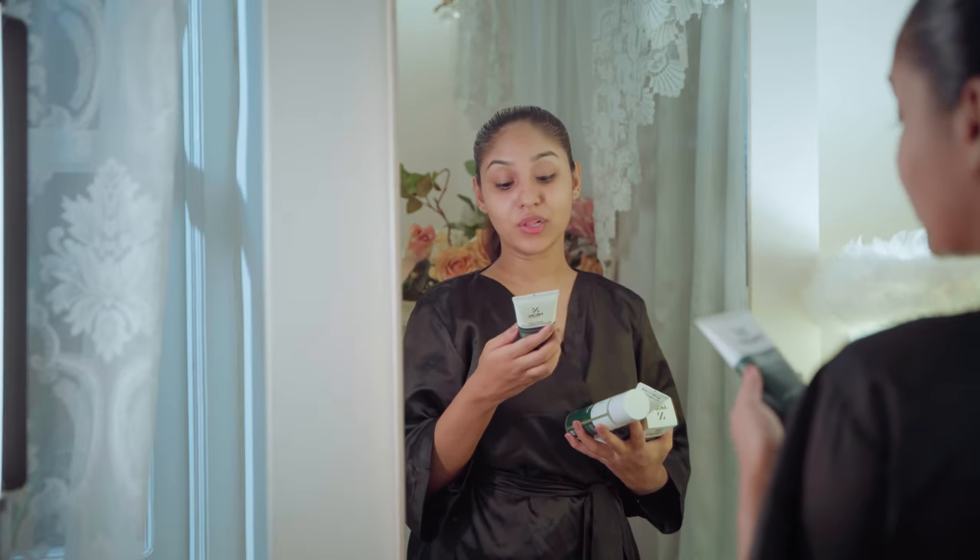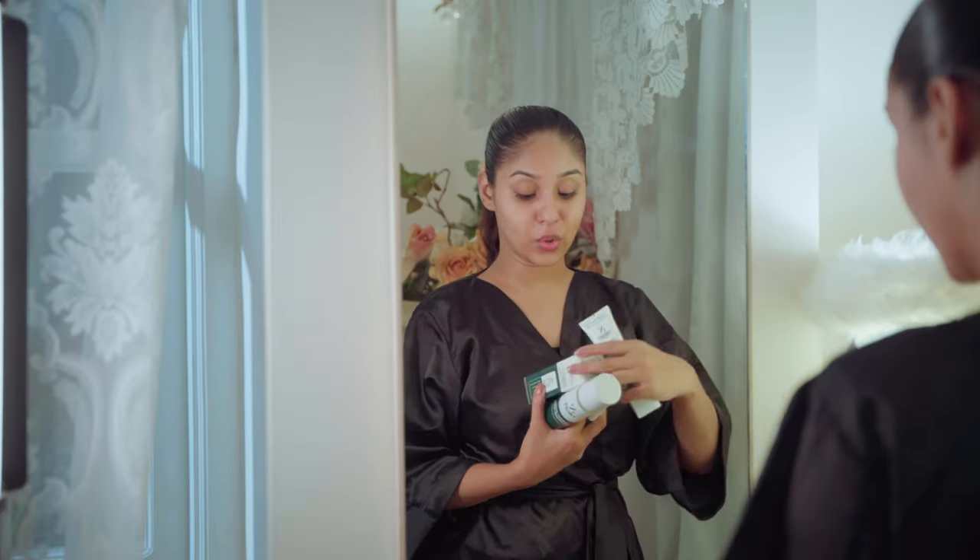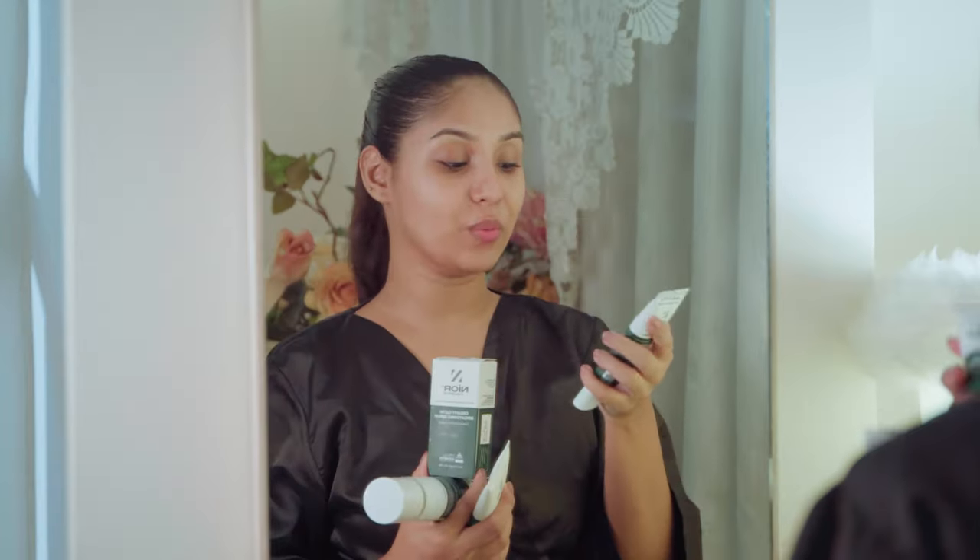The Dreamy Glow series includes the Dreamy Glow Brightening Cleansing Foam, Dreamy Glow Brightening Toner, Dreamy Glow Brightening Serum, and Dreamy Glow Brightening Cream.